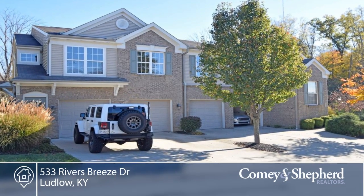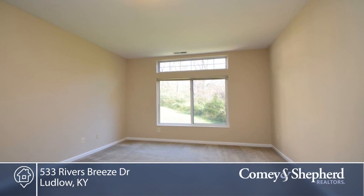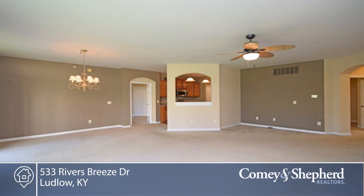You'll have no steps with this handsome move-in ready condo featuring a huge owner suite. Located at popular Rivers Breeze, this basis unit is minutes from downtown Cincinnati, expressways, and DeVoe Woods.